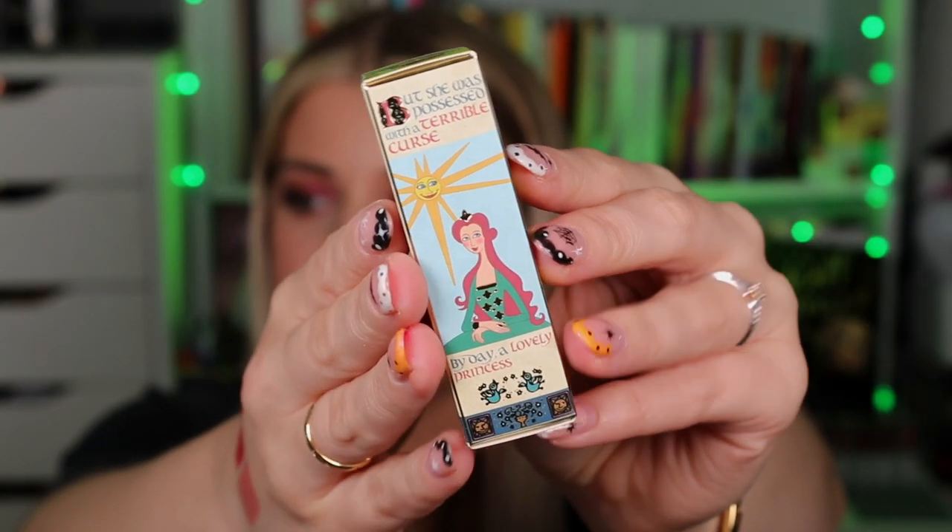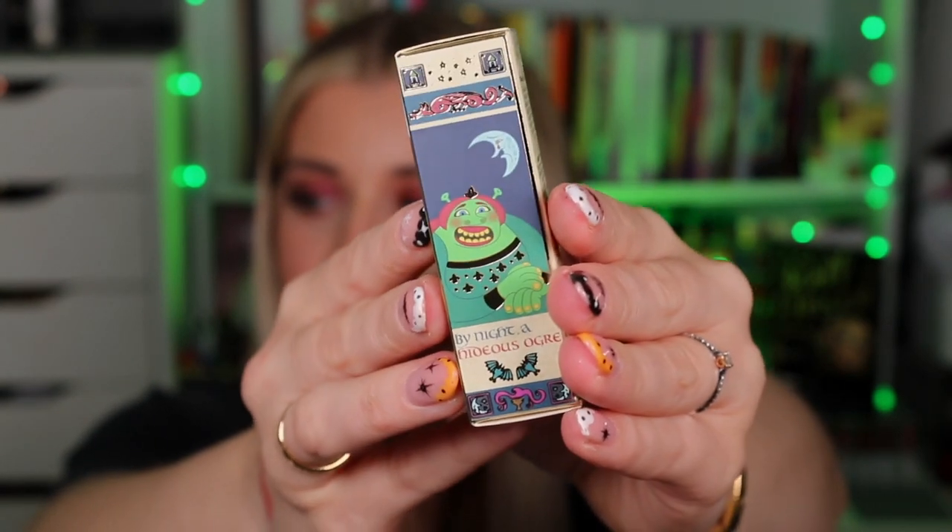There's also a Transformation Lip Balm in the collection. This retails for £5, $10, €6.99, or $10 Australian dollars. The packaging is beautiful — it says 'But she was possessed with a terrible curse: by day a lovely princess, by night a hideous ogre.' I just thought that was quite clever, especially for a transformation lip balm. It's one of those that reacts when you put it on — a different kind of pink for everybody. It's a nice hydrating lip balm that transforms from green to pink, perfect for Fiona.